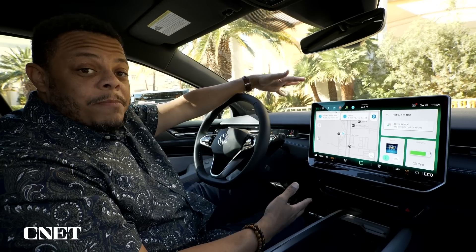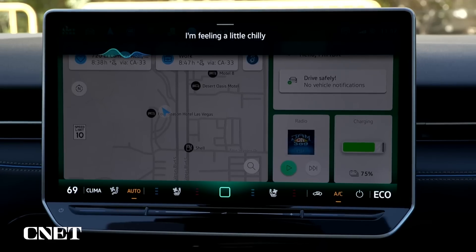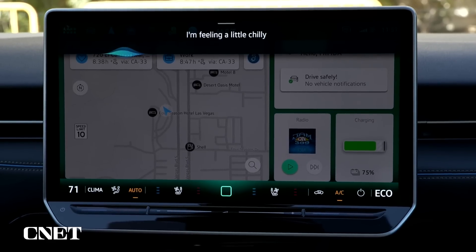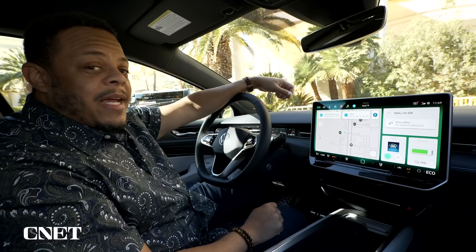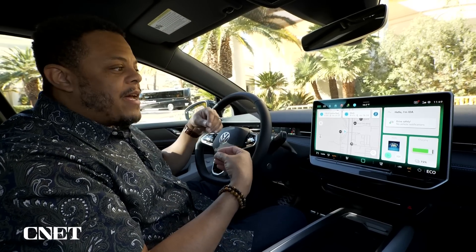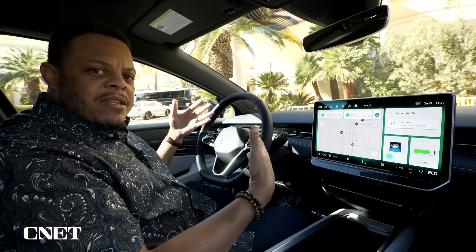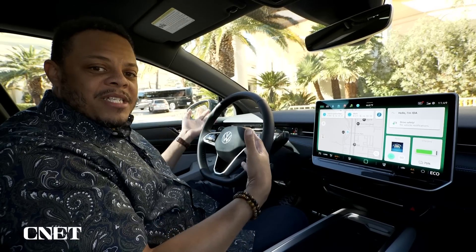But in the future, you'll be able to say: "Hey Ida, I'm a little chilly," and it responds: "Okay, warming the left front side now." It'll be smart enough to realize that chilly means I'm cold, that the response is to bring the temperature up, and that I'm sitting in the driver's seat, so it should warm up this side of the car.